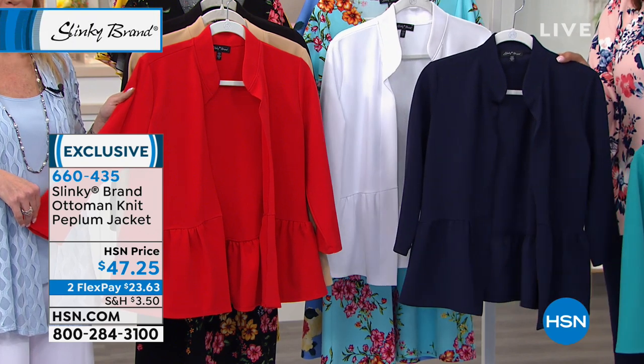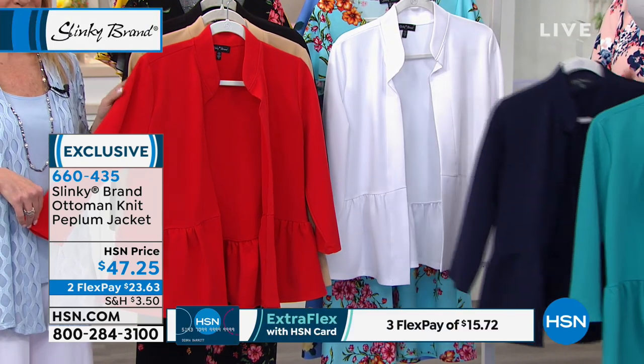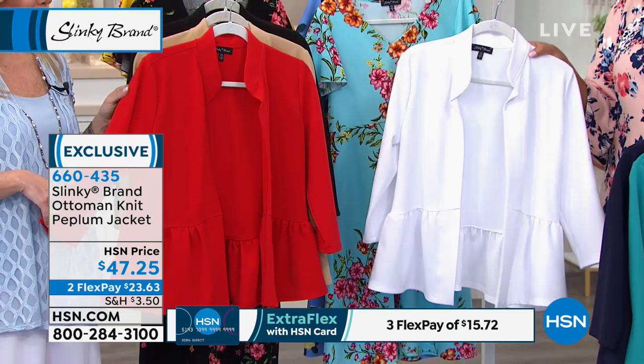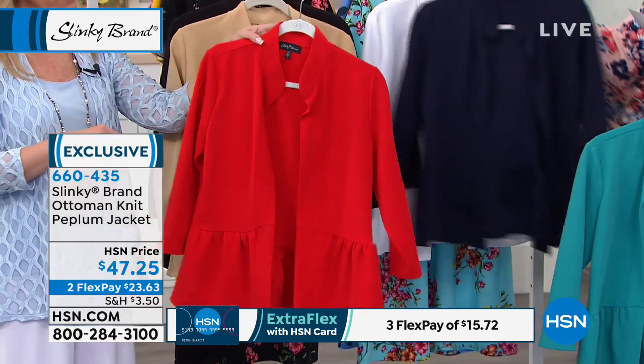We also have it in navy, which is your classic and it's so hot — looks so great with white. I love navy and white in the spring and summer. And then we also have it in white. We have it in — are we calling this cherry?